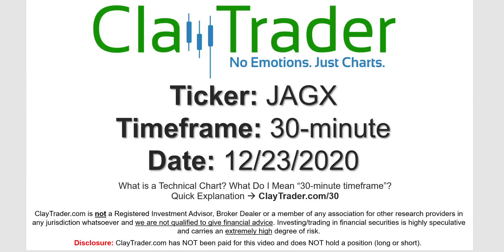Hey, it's Clay, and this will be a video chart on ticker symbol JAGX. We will take a look at the 30-minute time frame. If you're not sure what I mean by 30-minute, I do offer an explanation video at that link.